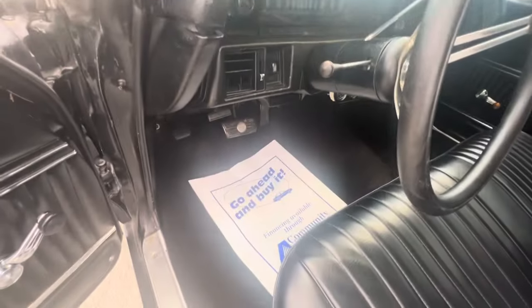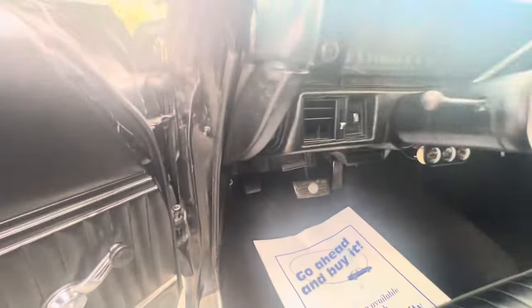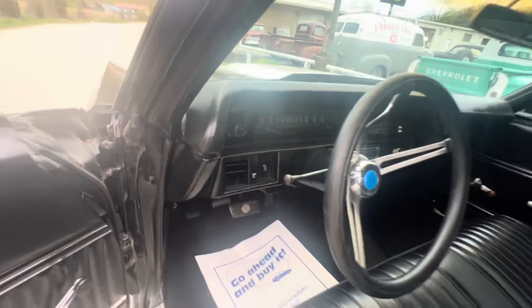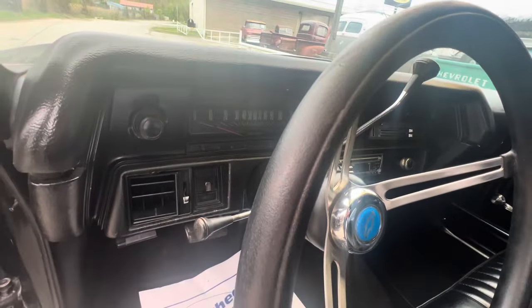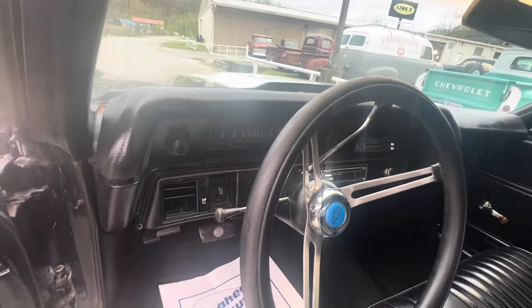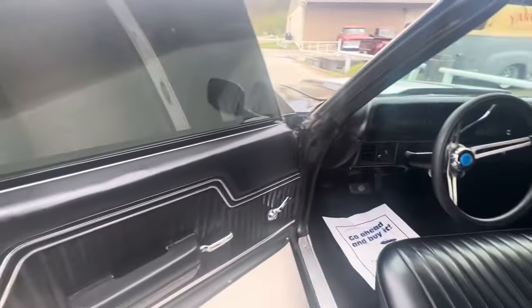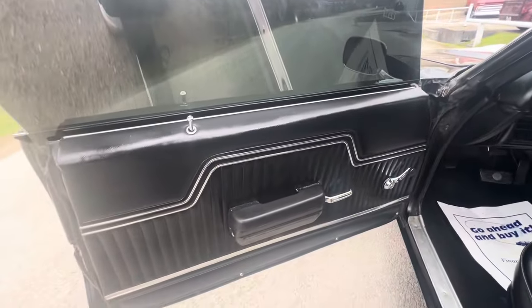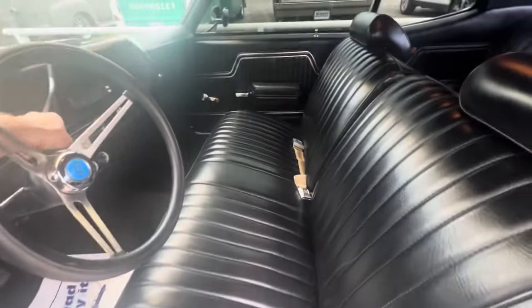Carpet's nice, could use a little re-coloring on the kick panels down there — got little scratches from people getting in. Shows 53,308 miles; I do not know if that's correct so I'm not representing it as that. Door panels are nice on it.